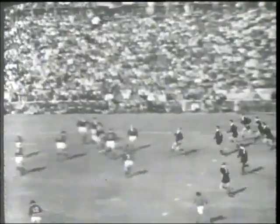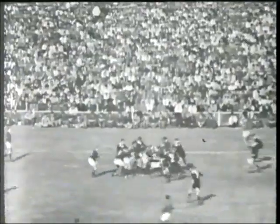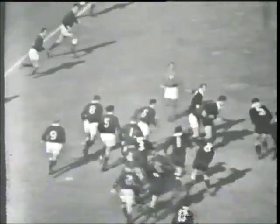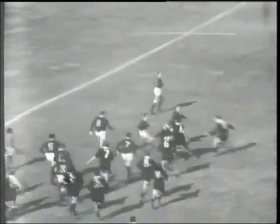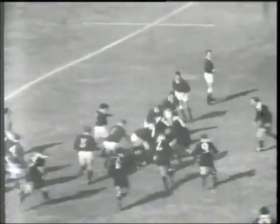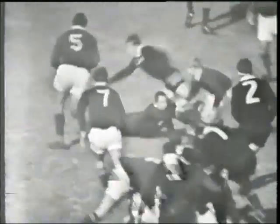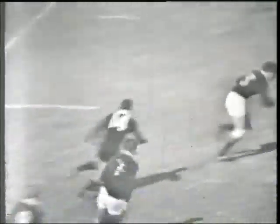Now away goes the kick. Kirkpatrick, number six in there, very fast indeed. Sutherland up there in midfield. There's some rocking going on, the ball's run. Here's a chance for South Africa.